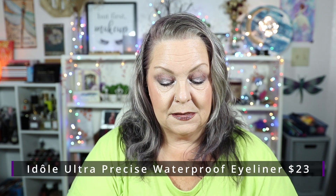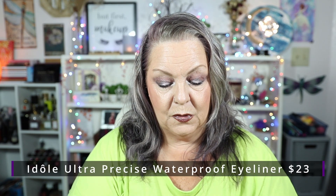I also have the Idôle Liner — this is the ultra precise waterproof liner, it is a liquid eyeliner, matte, and it is in Syrup Brown. That is very nice packaging as well. It is a felt tip and it went on very smooth, so I'm really excited to try that out.